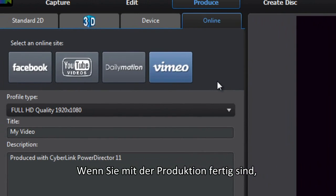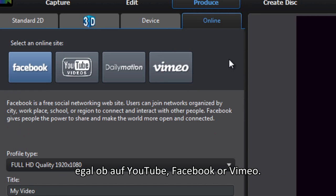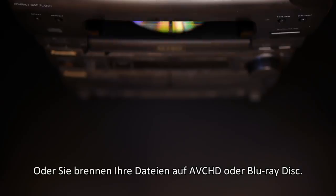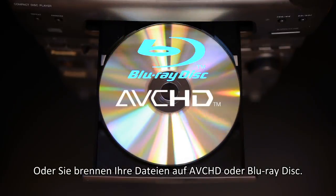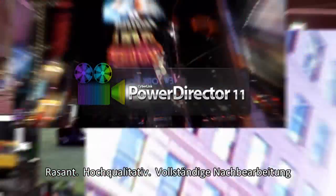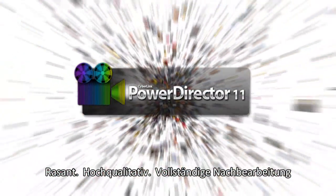When you've finished your production, sharing online with PowerDirector is easy — whether to YouTube, Facebook, or Vimeo — or you can burn your files to AVCHD or Blu-ray disc. PowerDirector satisfies all your needs: PowerDirector 11 — revolutionary video editing, ultra fast, superb quality, complete post-production.